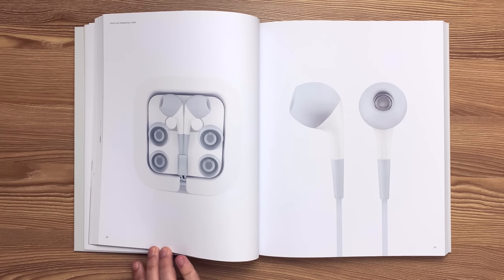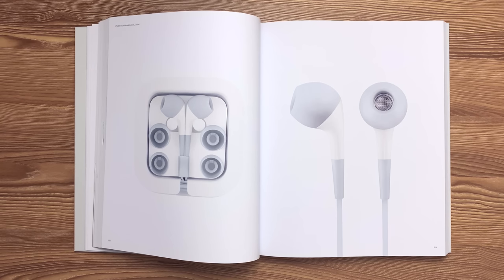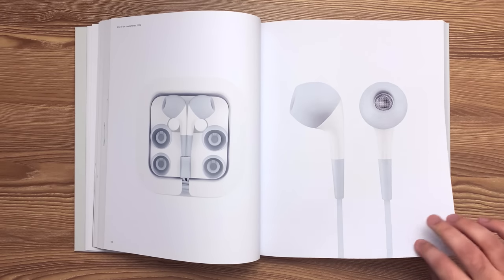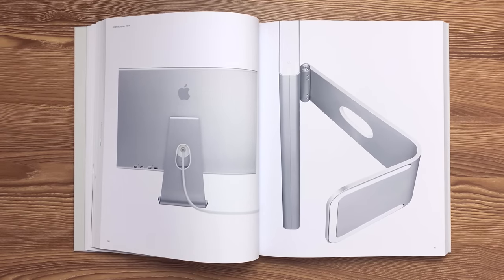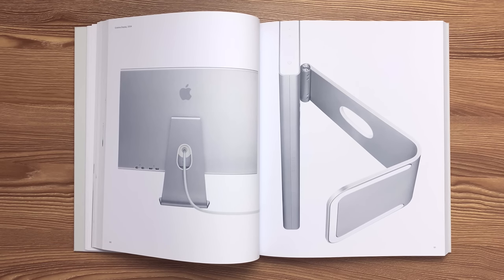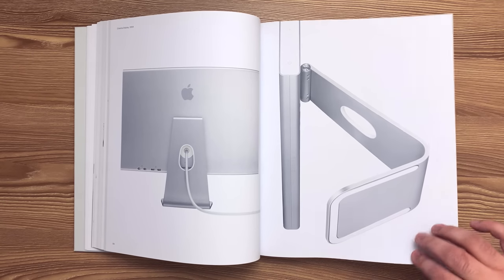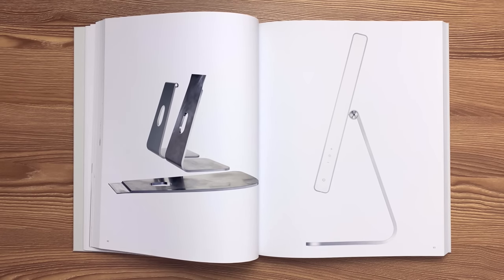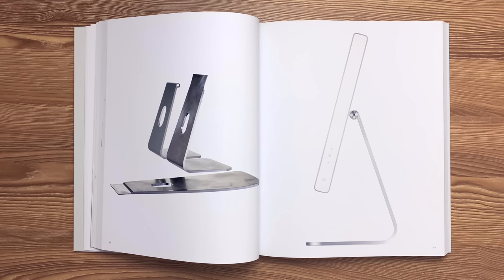This is the iPod in-ear headphones in case released in 2004. Thin interchangeable compression-molded silicon tips form a tight seal enabling the small directional driver. This is the 20-inch cinema display released in 2004. A single sheet of 5052 aluminum was rolled to create the enclosure. The double-shot molded polycarbonate and thermoplastic elastomer end cap was compressed inside the enclosure during assembly to ensure a consistent reveal. With its details machined in its flat state, 5052 aluminum was then rolled into the shape of the display foot, providing enough strength to support the 20 and 23-inch LCDs.